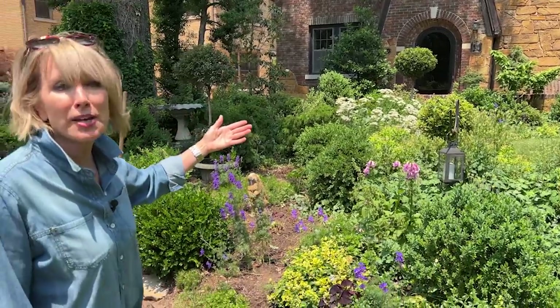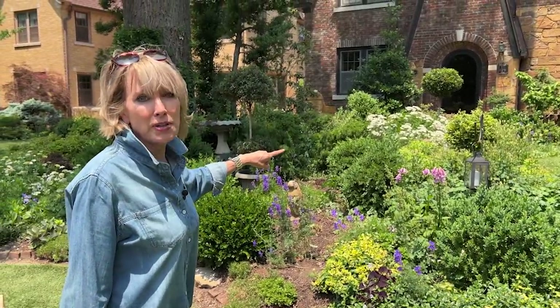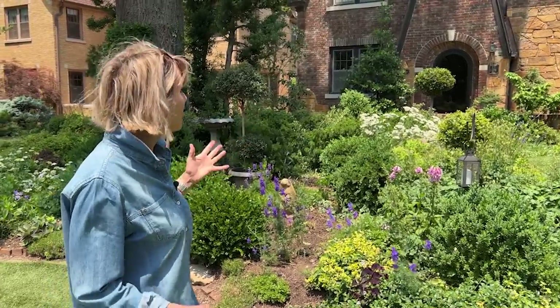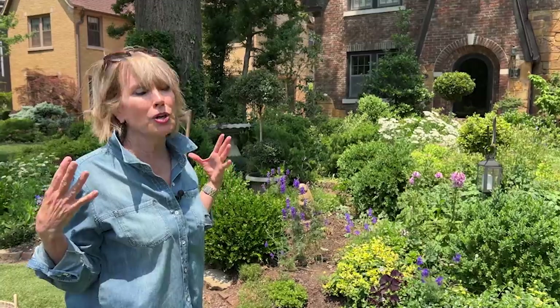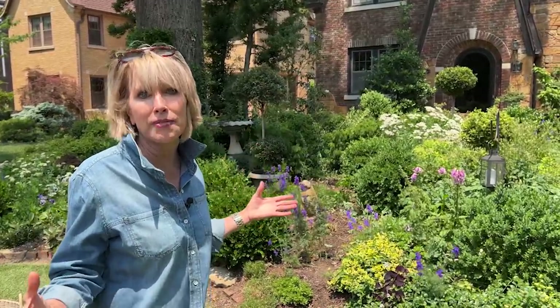So I think what I'm going to do is cut it all back and make a huge, beautiful bouquet of it and bring it inside. The wind feels so good — Stuart and I are just reveling in it.